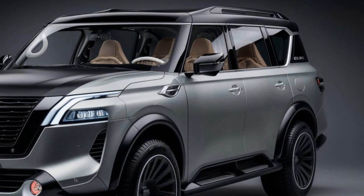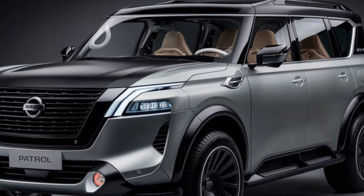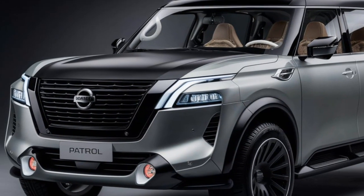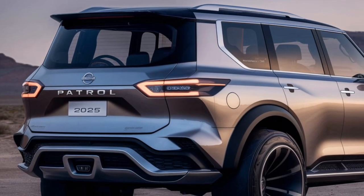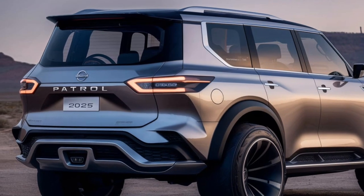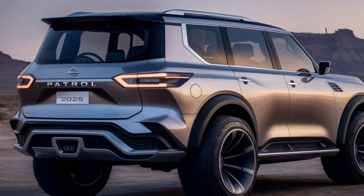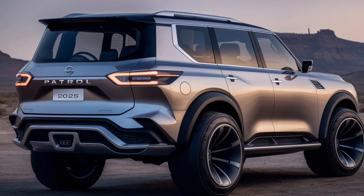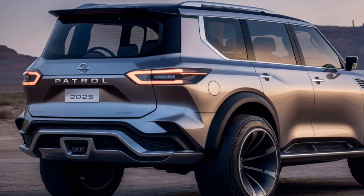But a pretty face doesn't win off-road battles. The 2025 Patrol comes equipped with a powerful yet refined engine, ready to tackle any challenge. This engine is paired with an intelligent all-wheel drive system that delivers exceptional performance on even the most challenging terrains.